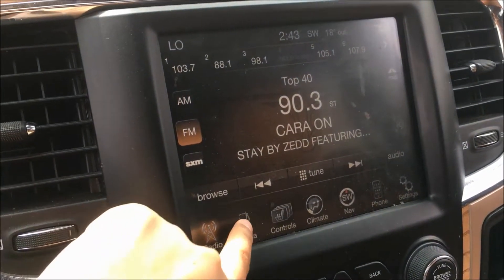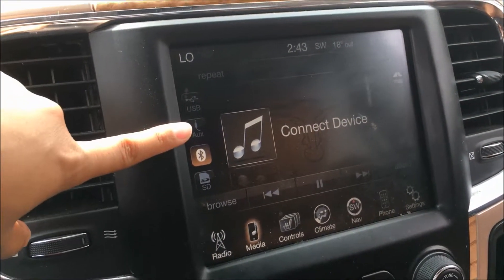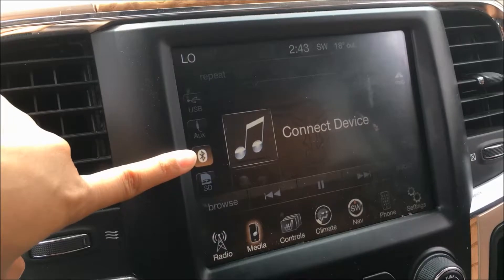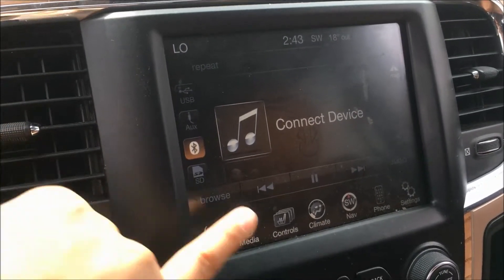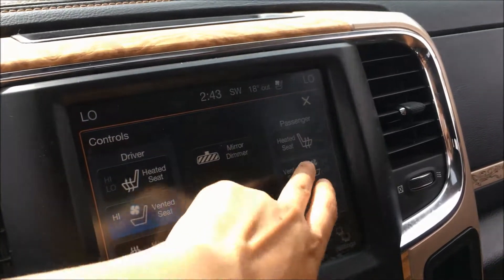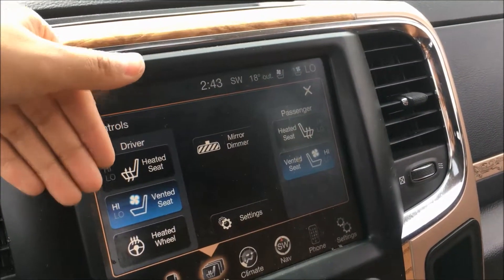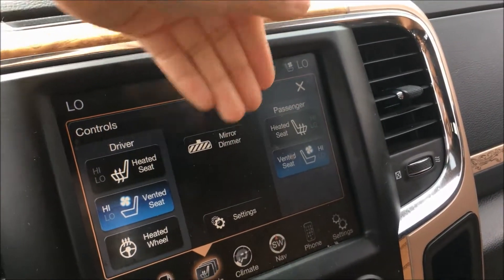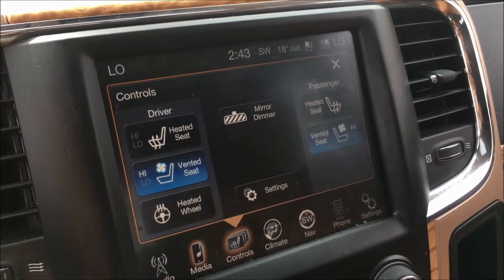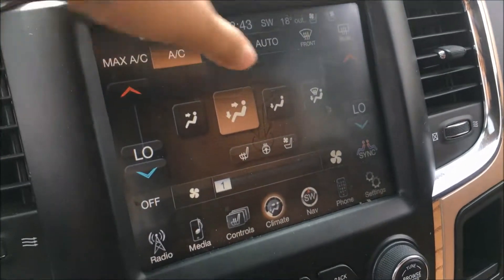Into your media inputs, you're able to input your USB, your auxiliary, your Bluetooth audio streaming, or your SD card. We then have your comfort controls featuring heated and vented seats for both your driver and your passenger.